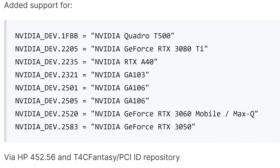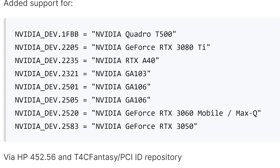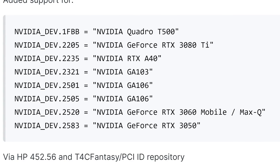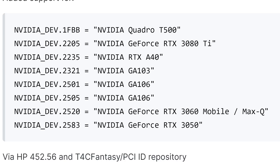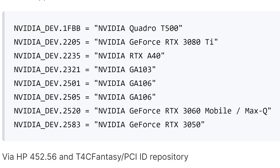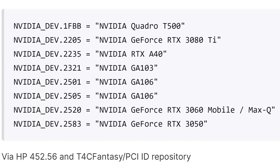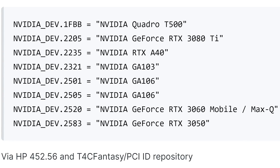Looking at these device IDs on Laptop Video To Go, someone looked through and named all the different IDs. We have the NVIDIA Quadro T500, the NVIDIA GeForce RTX 3080 Ti, the NVIDIA RTX A40, and the NVIDIA GA103 — which could potentially be the 3070 Ti or the laptop variant of the RTX 3070. We also have two NVIDIA GA106 entries, likely the RTX 3060 12GB and RTX 3060 6GB variants, then the NVIDIA GeForce RTX 3060 Mobile Max-Q, and finally the NVIDIA GeForce RTX 3050.